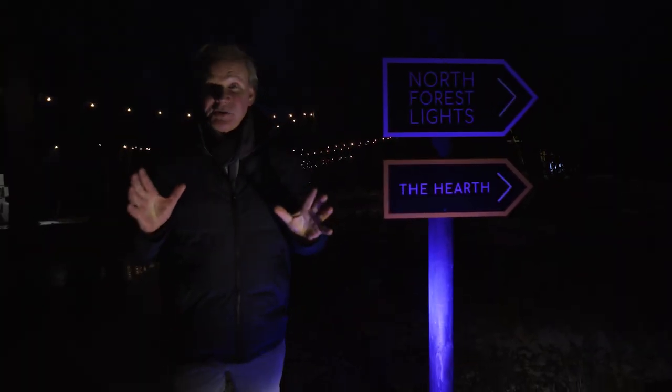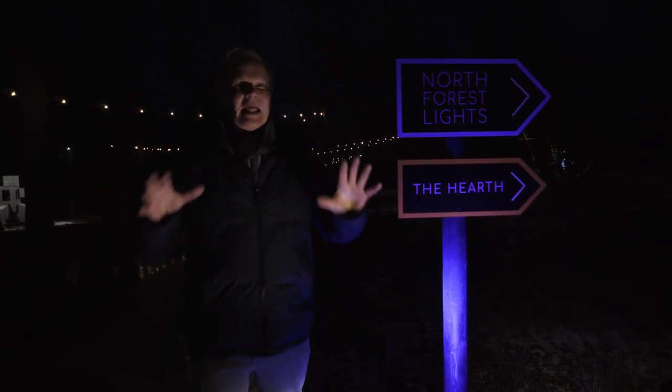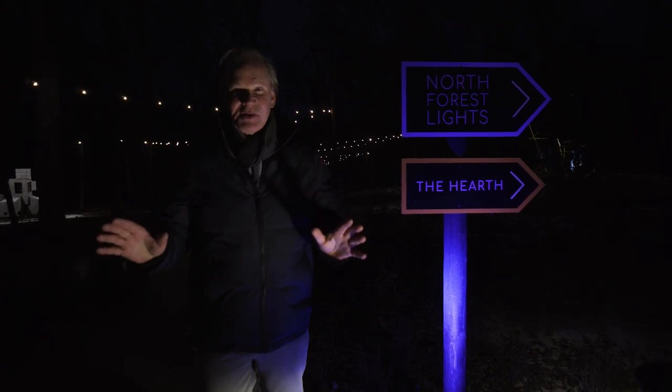I'm here at the North Forest Lights exhibition and it is absolutely fantastic. I love the winter landscape anyway, but this sound and visual extravaganza — well, it's like none I've ever seen before.